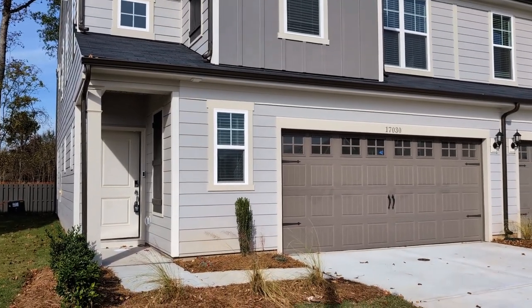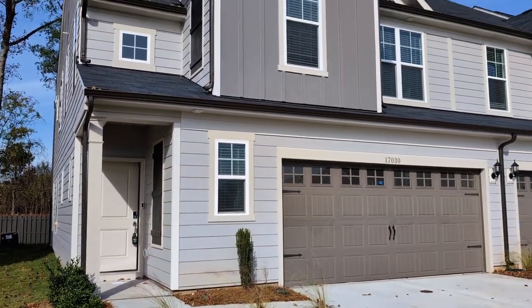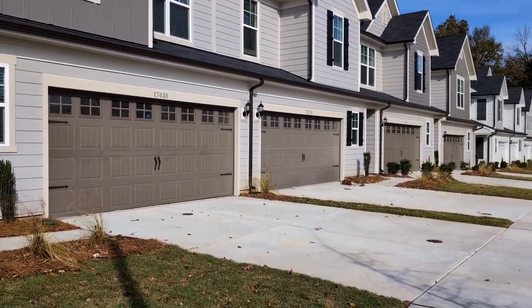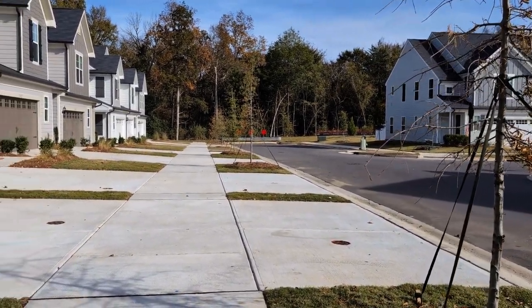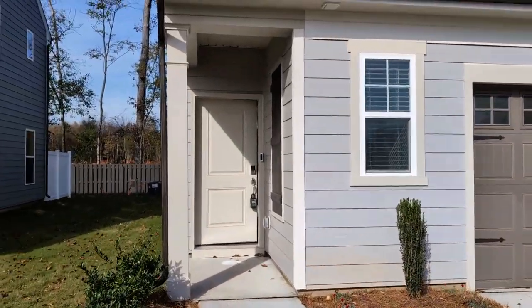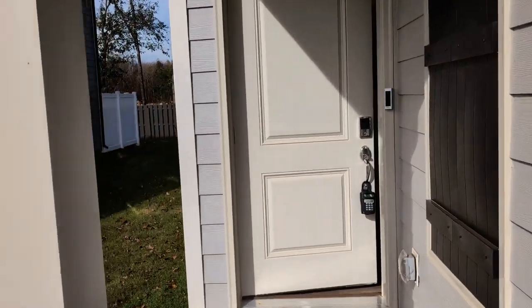Hello and welcome to 17030 Patron Drive, a three-bedroom, two-and-a-half-bath townhome with a two-car garage here in Charlotte, North Carolina. The property sits at the end of a street with a dead-end, no access. Let's take a look inside.